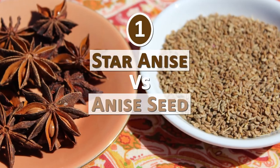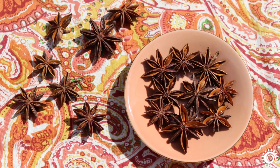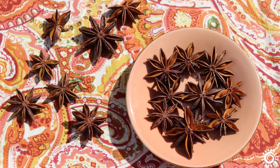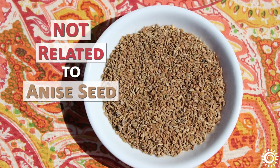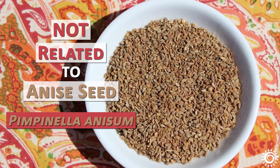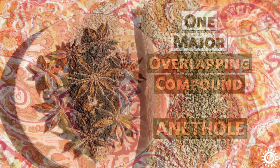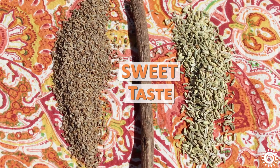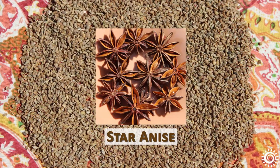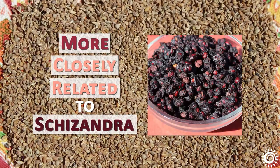Number one: Star Anise vs. Anise Seed. Star anise, recognizable by its unique star shape and very robust aromatic fragrance, comes from the fruit of the tree species Illicium verum. It is not actually related to anise seed, Pimpinella anisum, but does contain one major overlapping compound, and that is anethole. This is one of the main flavorings in anise seed as well as licorice root and fennel seed, known for its distinctly sweet taste. Star anise is from the Schisandraceae family, more closely related to Schisandra than anise seed.